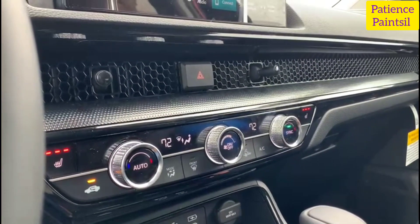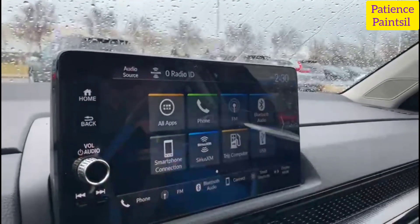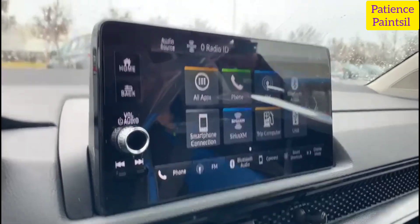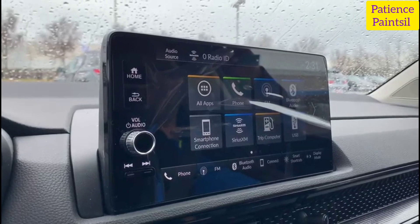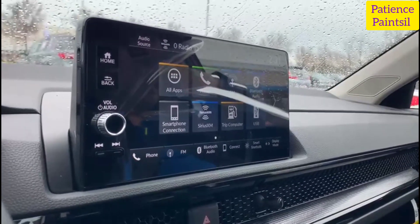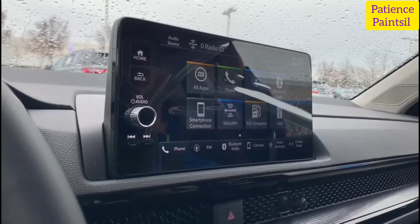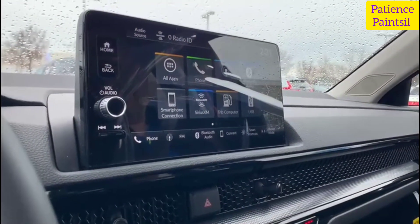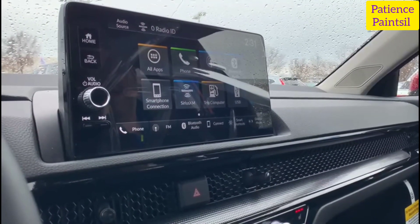This car also has a seven-inch color touch screen, a 240-watt audio system with six speakers, Honda Link, Apple CarPlay compatibility, Android Auto compatibility, Bluetooth streaming audio, 2.5-amp USB smartphone audio interface at the front console, and a 3.0-amp USB-C charging port at the front.